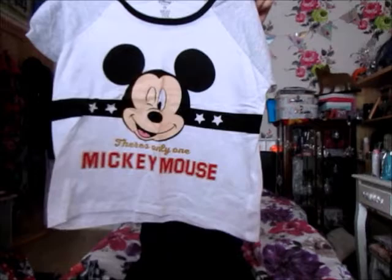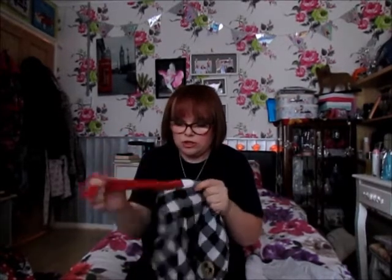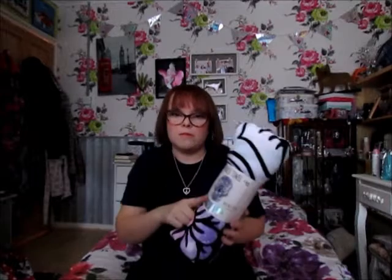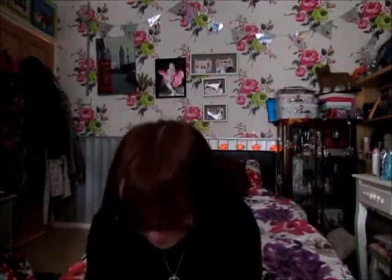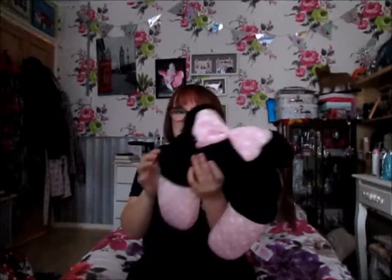I got this Mickey Mouse pyjama set — I believe this was about £10 — with the little shorts and a drawstring that actually doesn't do anything, it is just for show. I also picked up a beach towel — I'm not going to open this but this was £10 and it is a skull. If you know me, I love skulls, so this was a deal breaker.